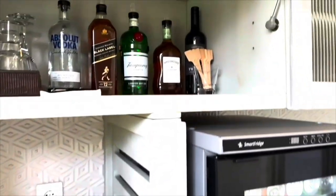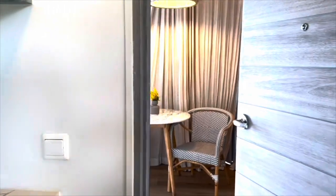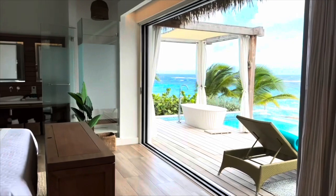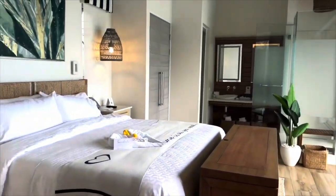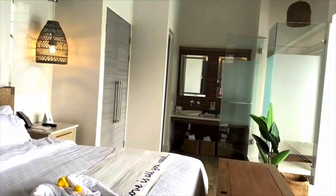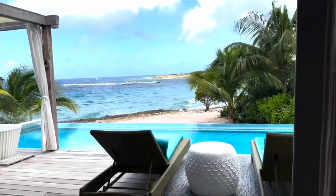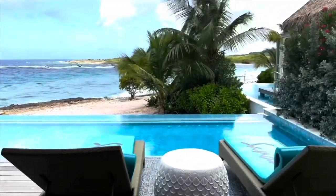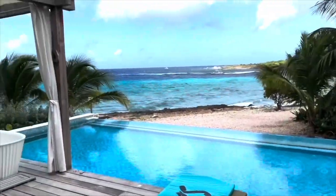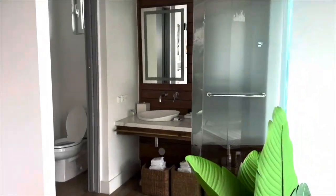We're going to start by showing the most expensive room on the property — this is the Awa Seaside Butler Bungalow, and it comes with a gorgeous private pool. This room offers a lot of space and is perfect for couples, honeymoons, or anniversaries. You have your own gorgeous pool, a beautiful outdoor tub, privacy curtains, and a full oceanfront view.